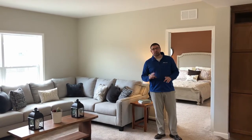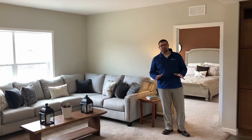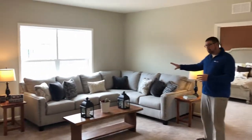1,600 square foot, three bedrooms, two baths — and oh my gosh, wait until you get to the master bedroom. So first I'm going to show you the living room.